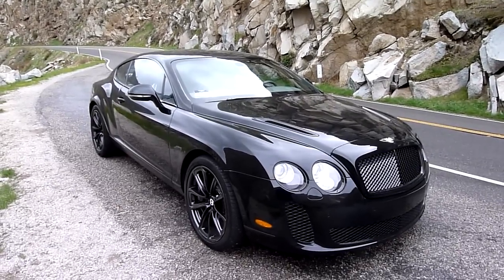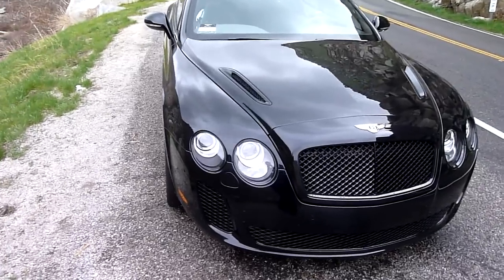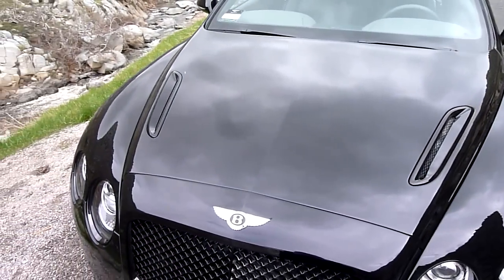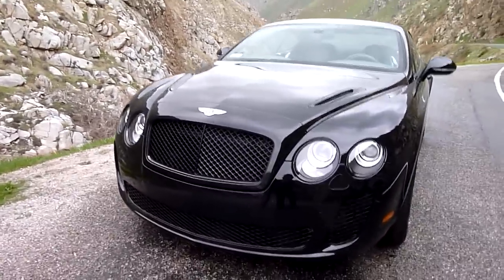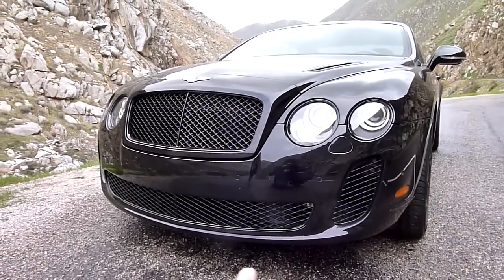There are some exterior differences between the Super Sports and other Continental models. The most obvious difference is the hood vents. On the air dam, at least in this model, the vents on the side come up a little higher than the main vent.